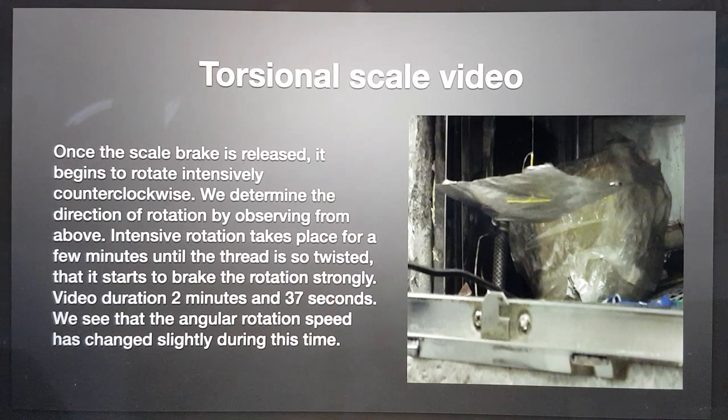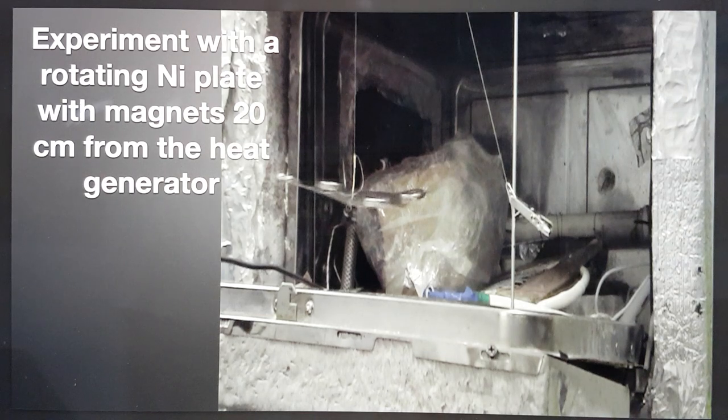Video duration: 2 minutes and 37 seconds. We see that the angular rotation speed has changed slightly during this time. This is the experiment with a rotating nickel plate with magnets 20 centimetres from the heat generator. Later in the week I will publish the full presentation with the Russian commentary, and you will be able to potentially clear up any discrepancies for those that are capable.